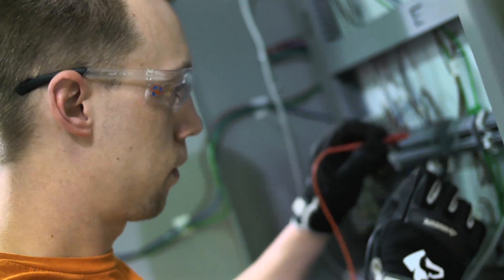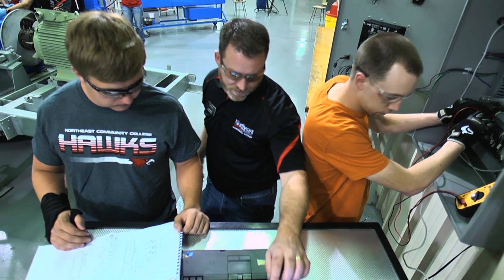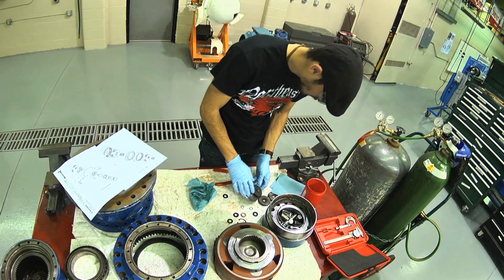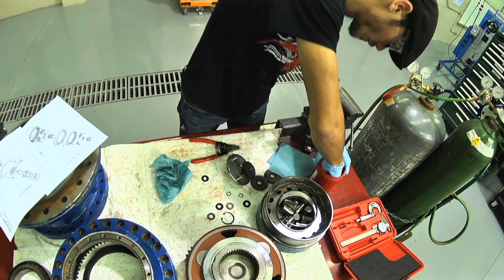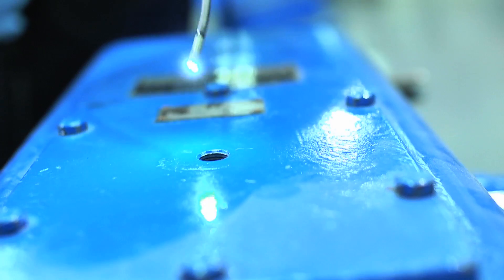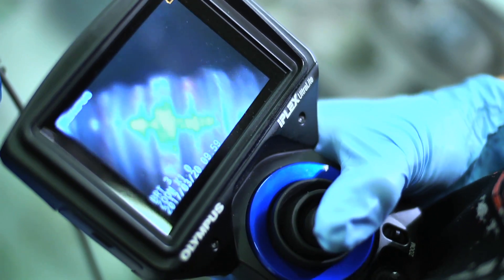You'll get your basic electricity into motor controls, control systems, programmable logic controllers, SCADA systems, mechanical systems. You'll get into the very basics with tools. You'll get into tearing apart gearboxes, bore scoping, gear ratios, generator repair, bearing changeouts.